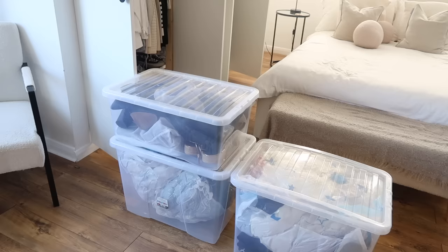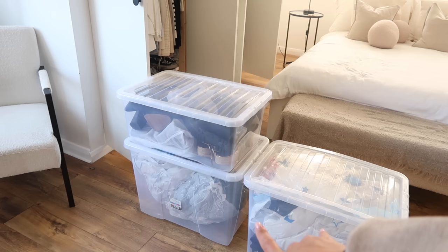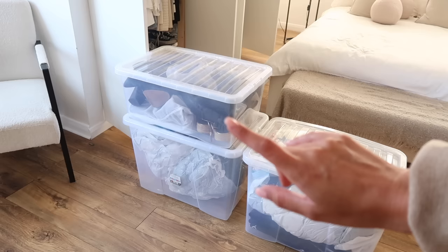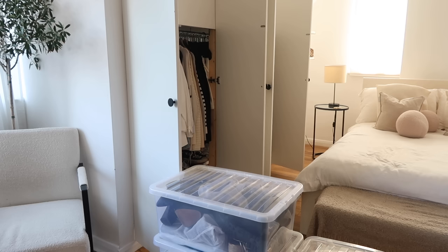These are the three plastic boxes I have. In this one it's mostly shoes and boots, and in these two it's vacuum bags full of knitwear and coats. You would not believe how much they shrink down in vacuum bags — they're honestly the best invention if you're short on space. I'm going to go through the wardrobe first, get everything out, double-check whether I want to keep each item, and whether it's spring/summer or autumn/winter.